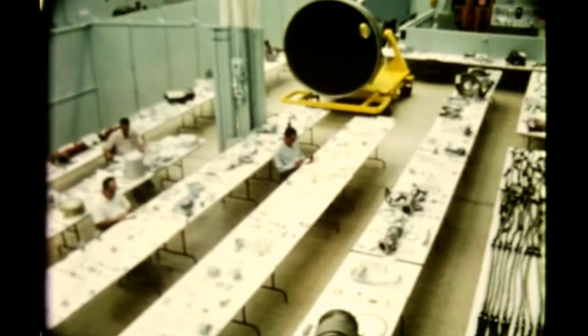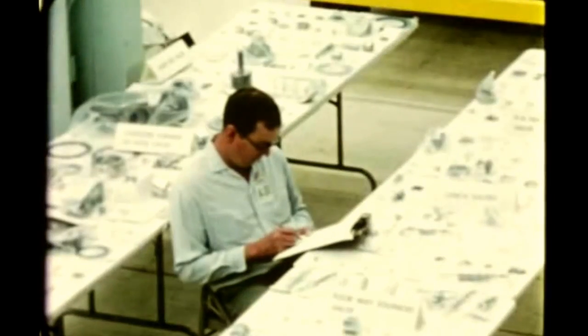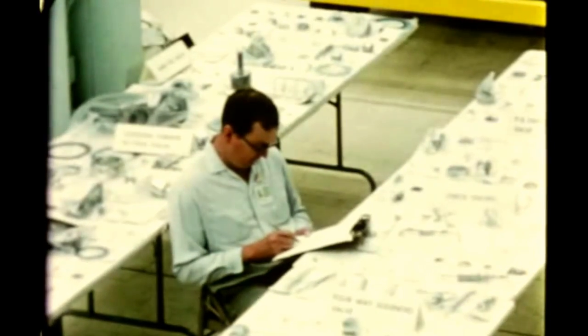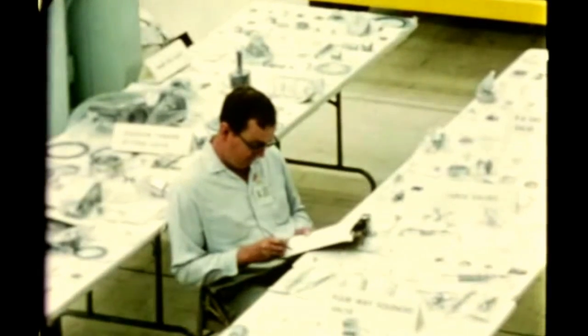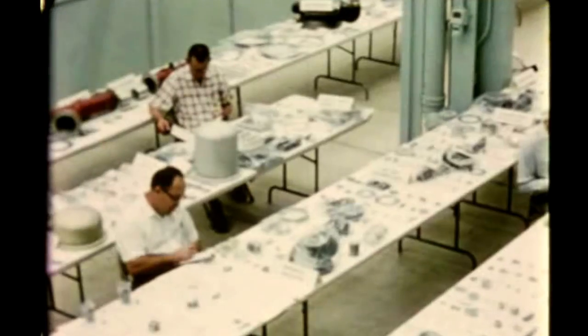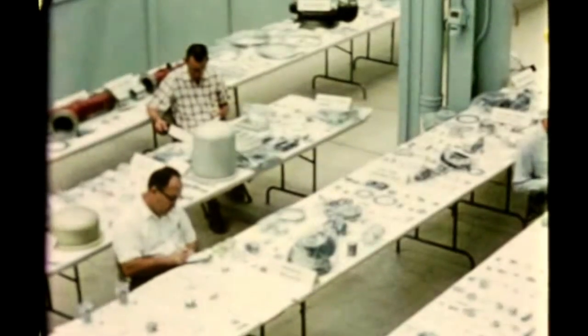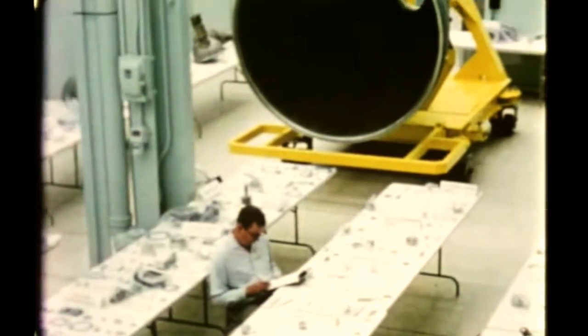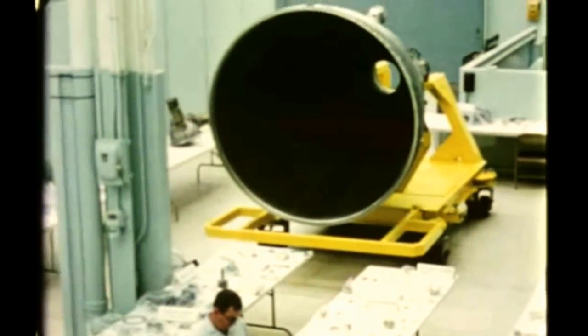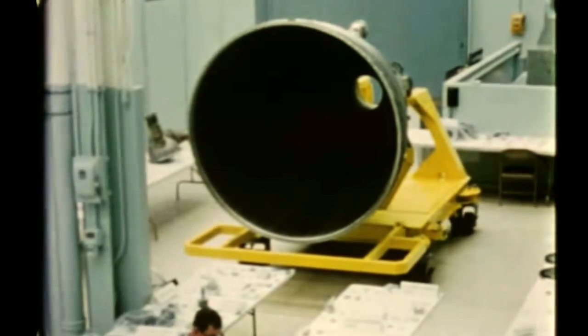A teardown inspection of Rocketdyne's uprated 230,000-pound thrust J-2 engine was held in early October at the contractor's Canoga Park plant following completion of the QUAL-2 qualification test firing series. During the series of 30 tests, which began in early August at the Santa Susana test site, slightly more than 3,800 seconds of firing time were accumulated. Data evaluation showed the test series to be one of the most successful ever conducted by Rocketdyne.